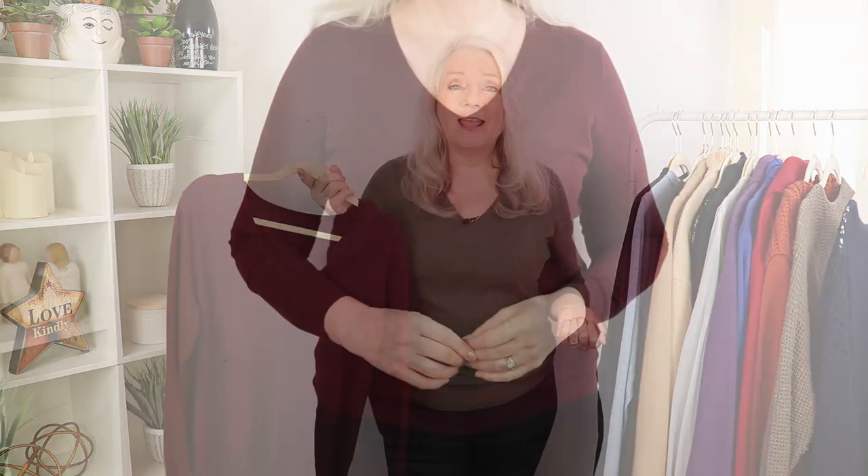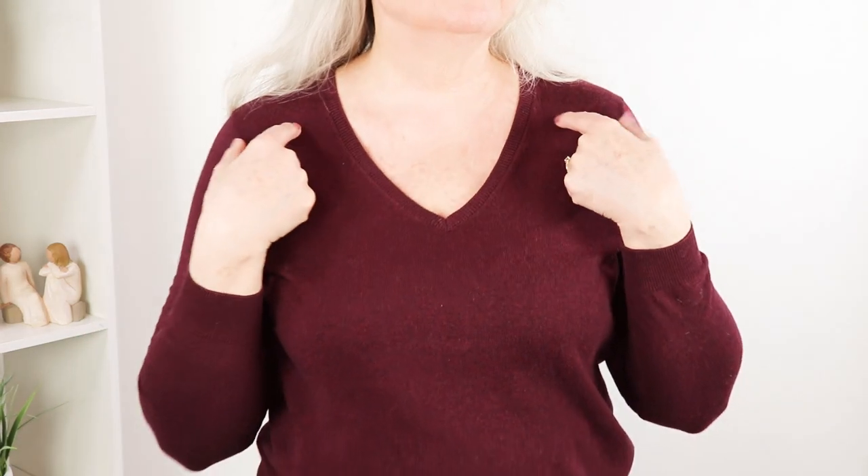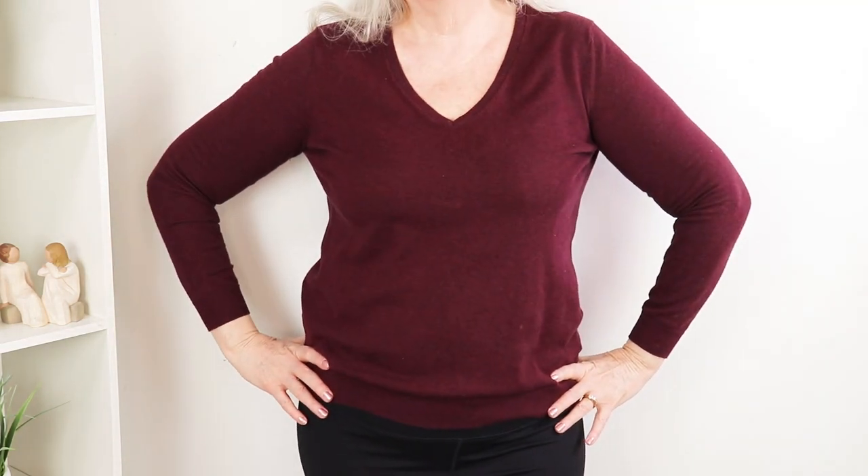I wanted to start off with my new favorite sweater. I love sweaters that are in a cotton blend, and this one is 100% cotton. I also love the attention to detail on the v-neck, on the wrists, and the bottom, and I love it so much that I have more than one color. The best thing about this sweater is it's only $25 at Amazon. I have the links at the bottom of this video and also in the comments if you want to check them out.